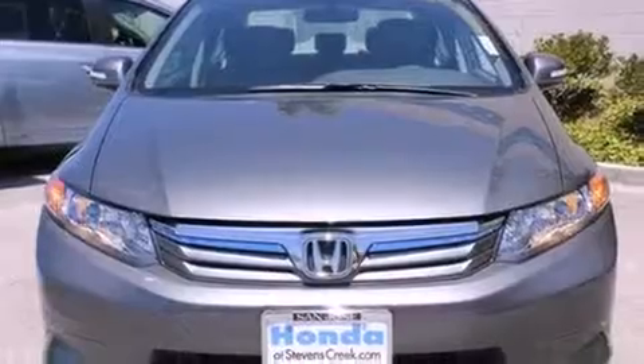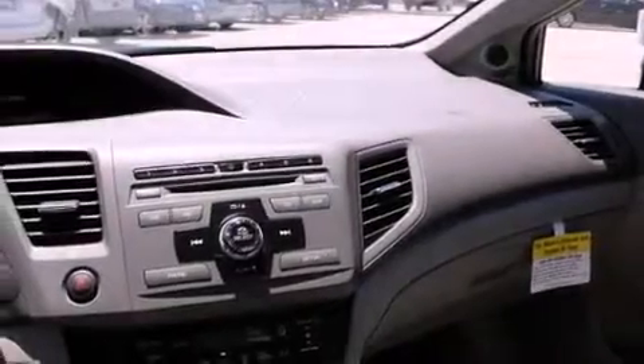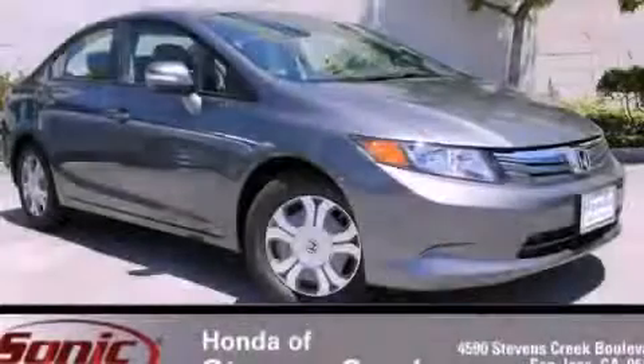With an EPA estimated rating of 44 miles per gallon on the highway, you won't be making frequent trips to the gas pumps. Call or visit us right now and arrange your test drive today.